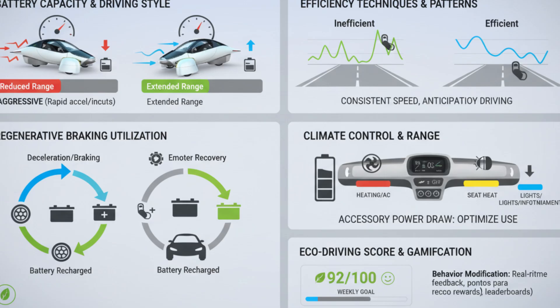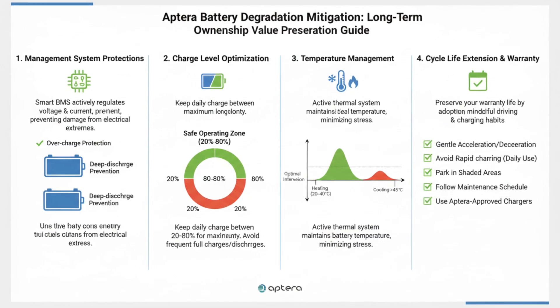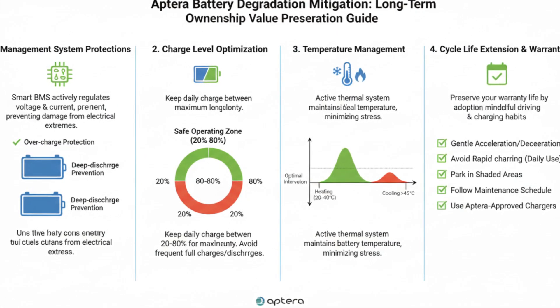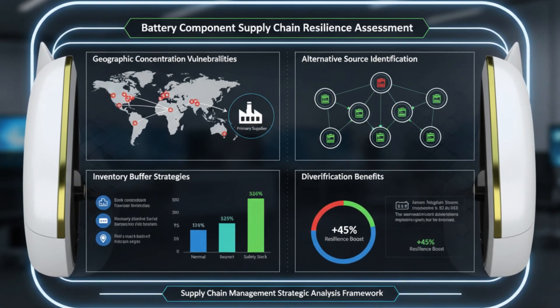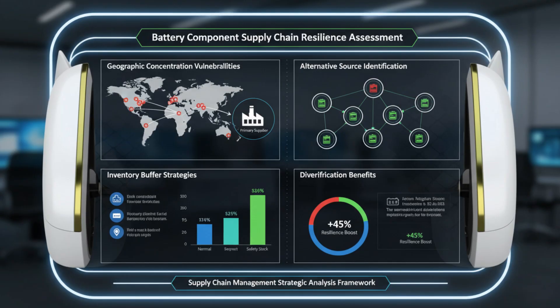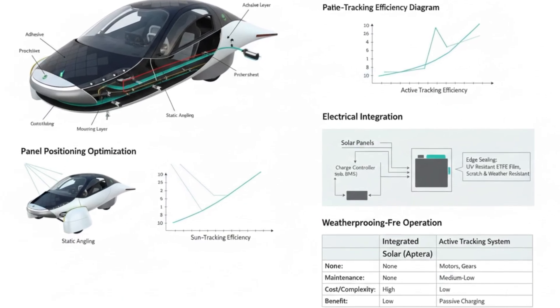Looking ahead, the modular architecture opens the door to future battery chemistries. As energy density improves over time, the same physical space could hold significantly more energy without increasing weight. A future version of the vehicle could gain hundreds of miles of additional range without altering its structure. The battery management system is designed with this evolution in mind, allowing Aptera to benefit from industry advances rather than being locked into a single generation of technology.